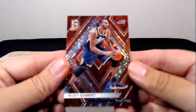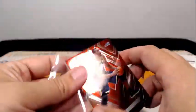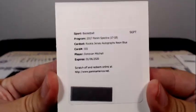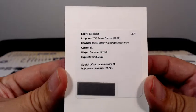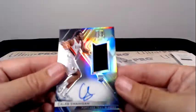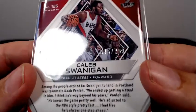Then for the Jazz, it's a Rudy Gobert red, numbered to 275. Nice hit coming up — we have a redemption for rookie jersey autographs, neon blue Donovan Mitchell. Boom! Going out to the Utah Jazz and Patrick S. — that is coming to you, congrats. Next up for the Trailblazers, Caleb Swanigan rookie auto relic, going out to Portland — Mark B. — numbered 46 out of 299.